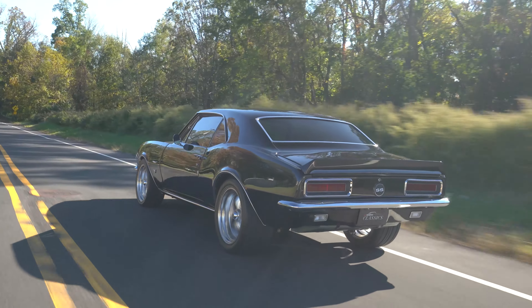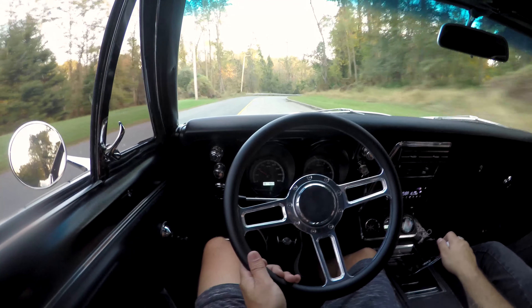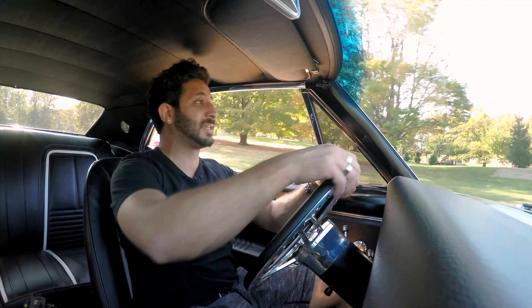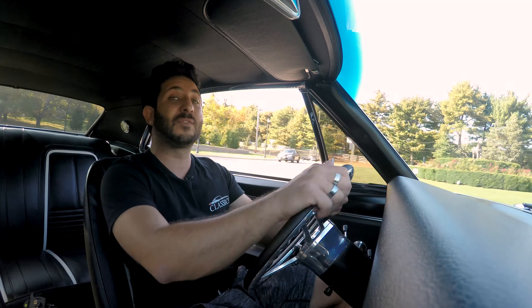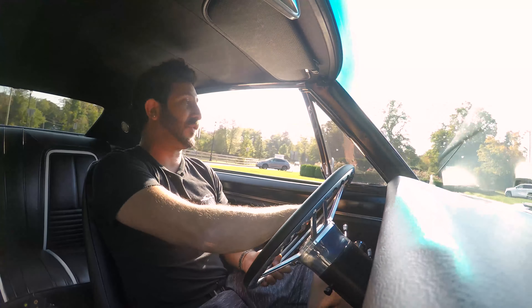The reason we're able to get such a wide tire in there is because this baby is mini-tubbed. That's right — you're able to go up to a 315 millimeter tire on this bad boy, which will definitely hold the road.